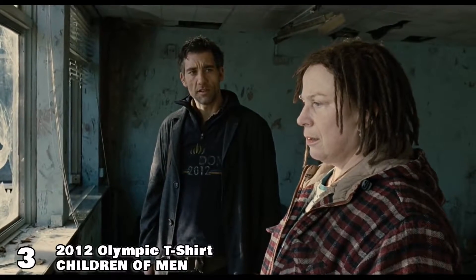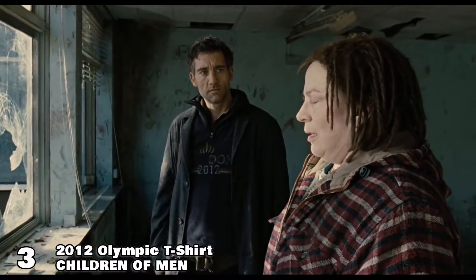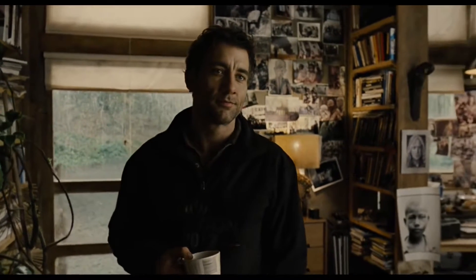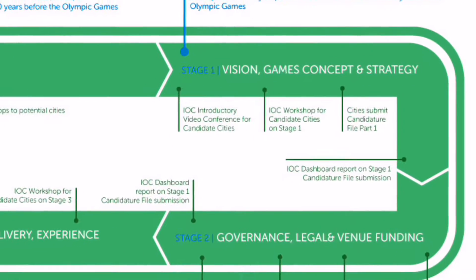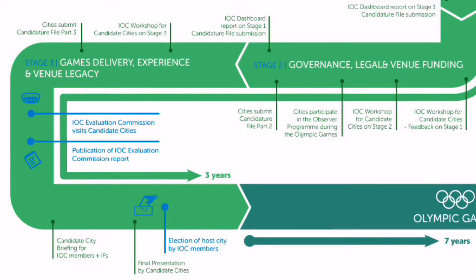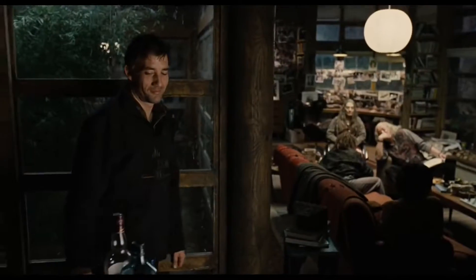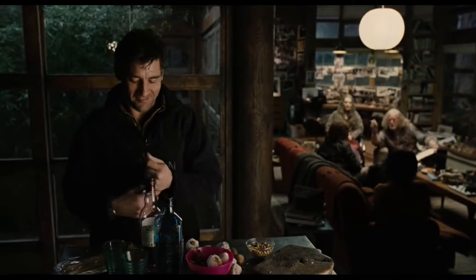At number three is a particular sweatshirt we see Clive Owen wearing in Children of Men — a sweatshirt that shows a design for the 2012 Olympic Games in London. This movie was made in 2006 and the Olympics did indeed take place in 2012 in London. So was the costume department psychic? Nope. Cities declare interest in hosting the Olympics 10 years in advance, final candidates are chosen a year later, and then two years after that the host city is declared — a good seven years before the Olympics take place, probably right around the time the movie was being made. The movie takes place in 2027, making the shirt look extremely old and worn, but in reality the costume designer created this prop as a real-world symbol of a guaranteed future event so that it could reflect a keepsake someone might have of a significant past event in the universe of the movie.